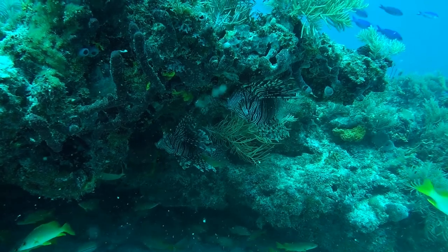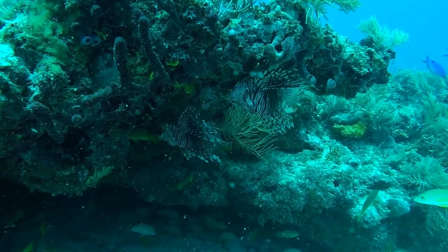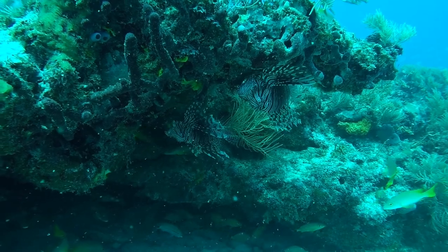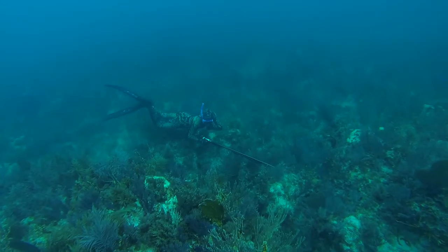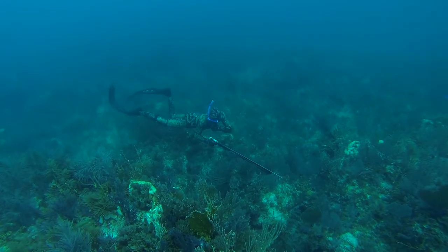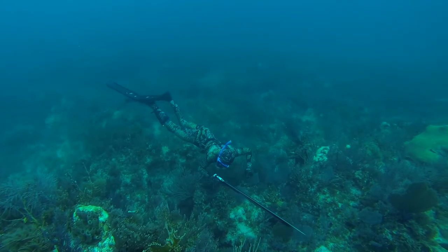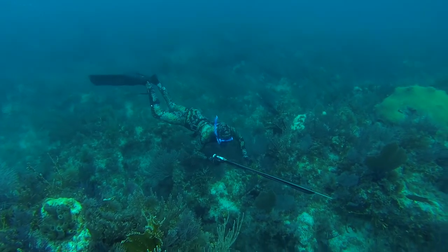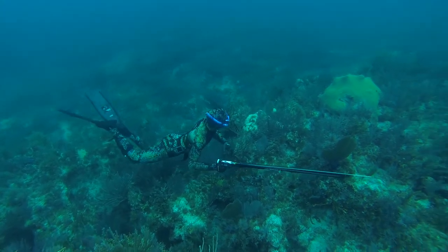Day after day this invader fish swims around the reef eating and eating to the point of getting liver disease from eating so much. And that's where we freedivers and scuba divers come in and have an opportunity to become part of the solution for this man-made environmental disaster.